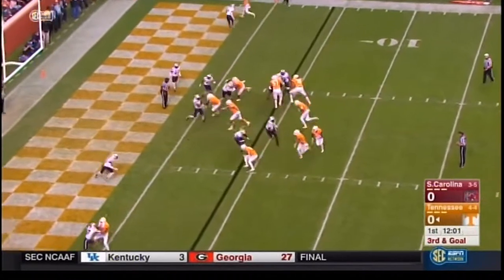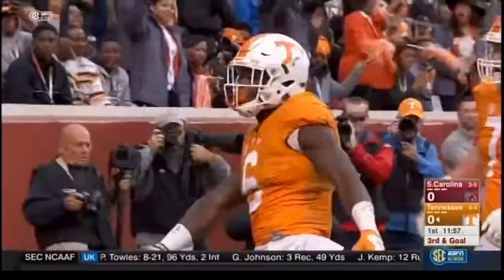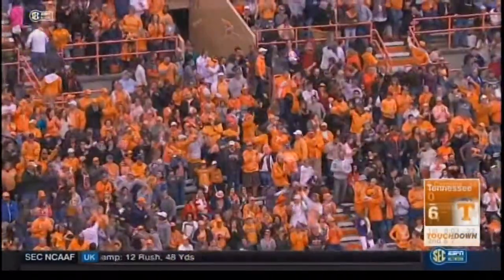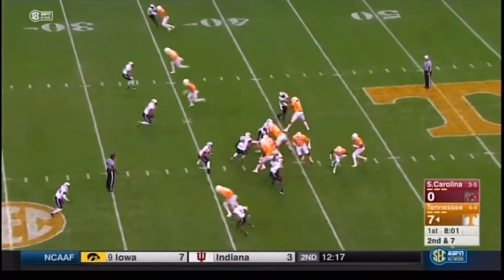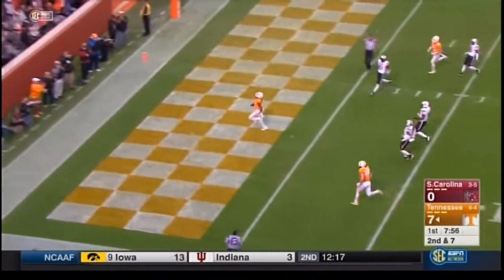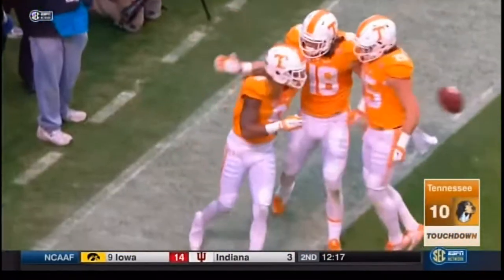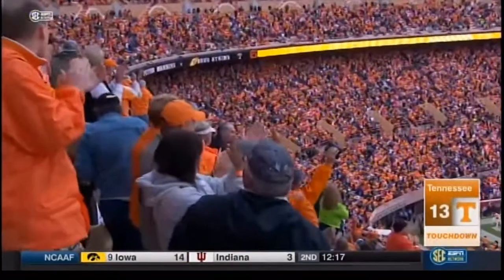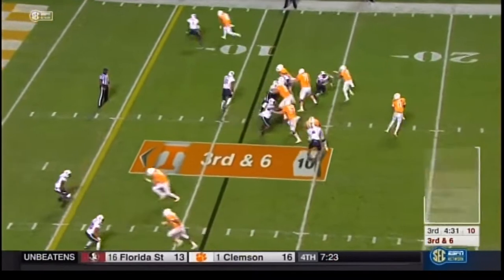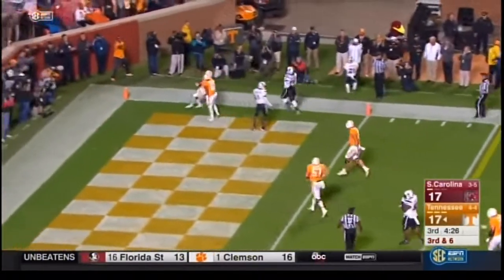He gave it to Kamara this time, trying to stretch — he's got a key block from Hurd. Touchdown run, Alvin Kamara from 4 yards. He's got the confidence to stand in there and make decisions like this. Bob Pearson, 37-yard touchdown strike. To Alvin Kamara — he's got room — touchdown Tennessee.